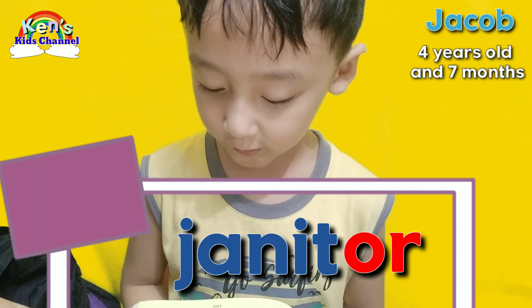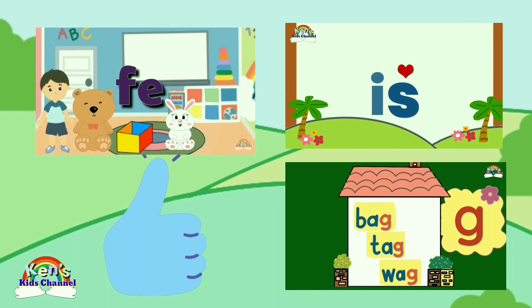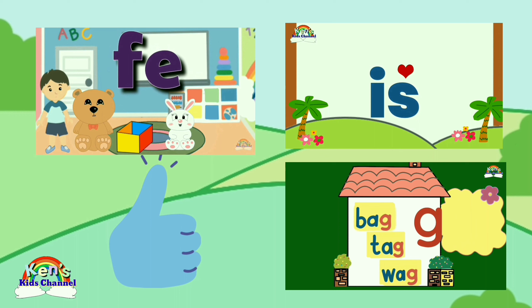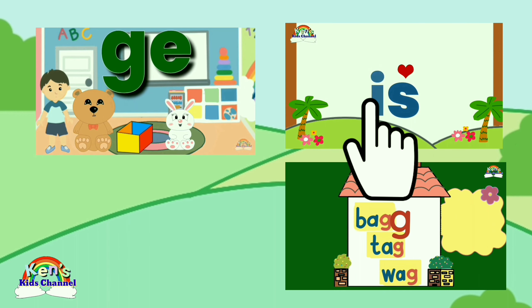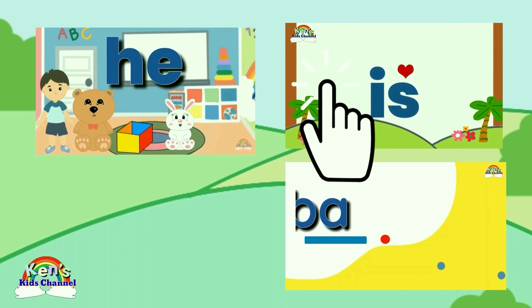Bye everyone! Bye! If you like this video, give us a thumbs up! Watch our reading videos to keep reading and learning! And remember to subscribe to our channel to get updates on our new videos! Bye! Have a great day!